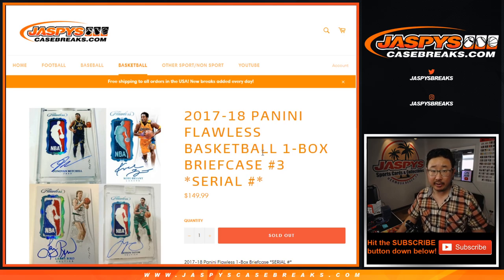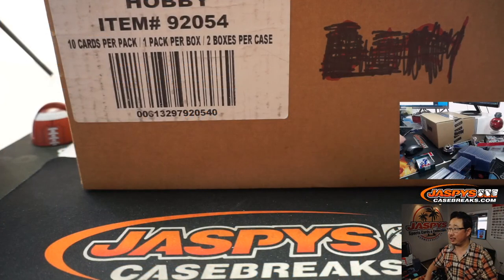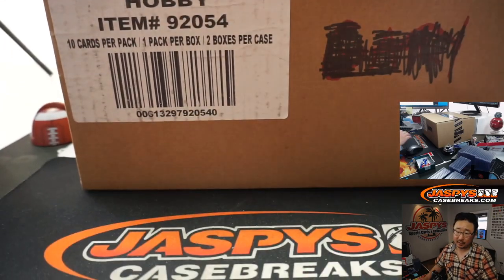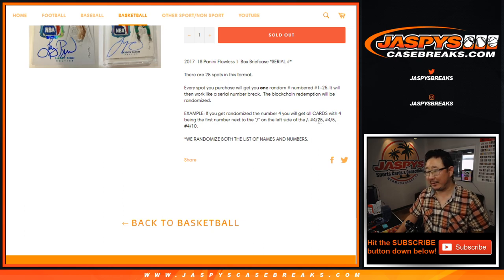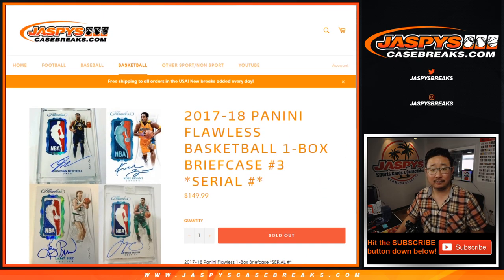This is a serial number break, number three from a fresh case. Sold 25 spots, everyone gets one number between 1 and 25. So if you get randomized at number 4, you'll get anything numbered 4 out of 5, 4 out of 25, 4 out of 10. It doesn't go over 25, but it could all be 4 out of whatevers and then you would get the entire case. It could be 25 out of whatever — you might get the entire slider box, maybe even the encased cards too.